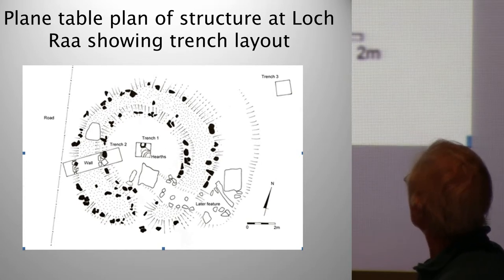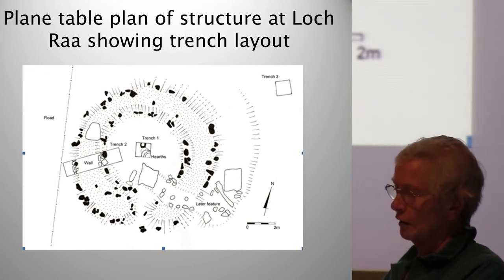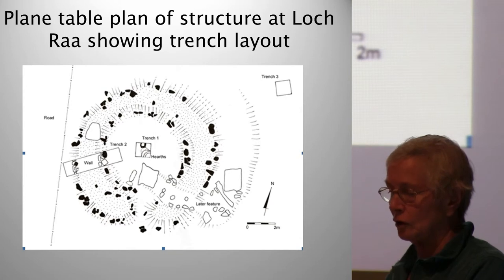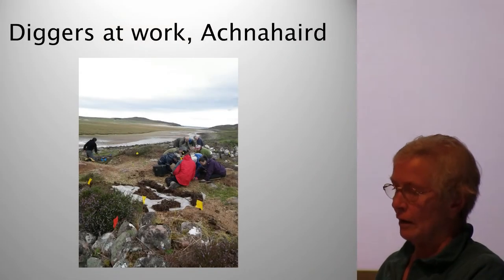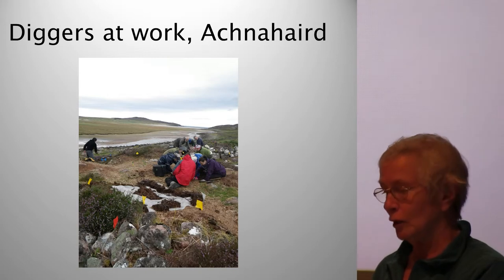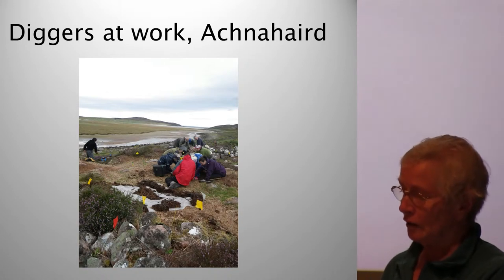Before each dig began we had to establish how many volunteers were likely to arrive — this was always a worry because we only dug three trenches per site and there was not a lot of room. I wanted everyone to feel it had been worthwhile coming such a long way to help. Sometimes I asked Martin if we could open another trench, and the answer was usually no. However, once he said yes at Aultbea Cairn 2, and we opened a trench for school children in the nearby circular structure.